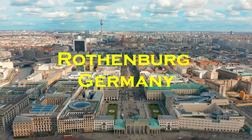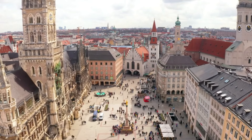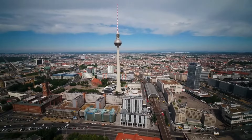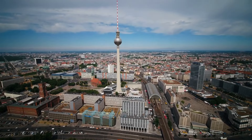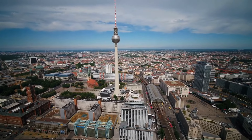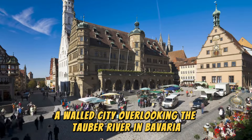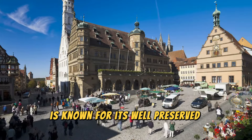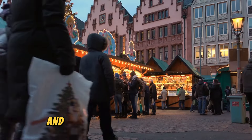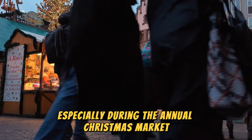Rothenburg, Germany. A walled city overlooking the Tauber River in Bavaria, Rothenburg is known for its well-preserved medieval center. The town hall, 13th-century tower, and year-round Christmas stores make it a charming destination, especially during the annual Christmas market.